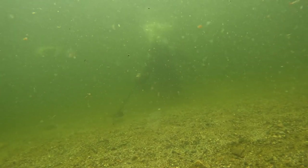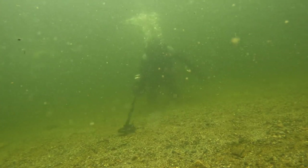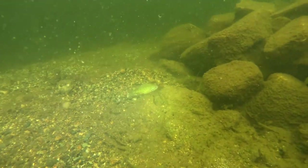I usually set up a camera on a tripod to film myself underwater, although I rarely use the footage because of water clarity. More fish friends.